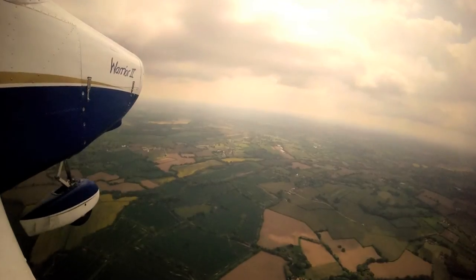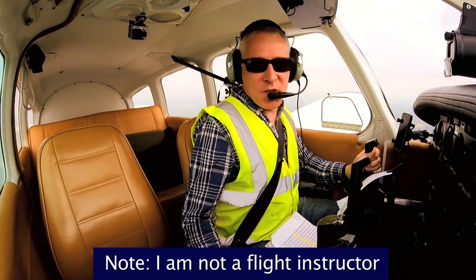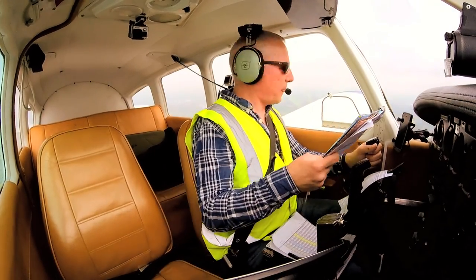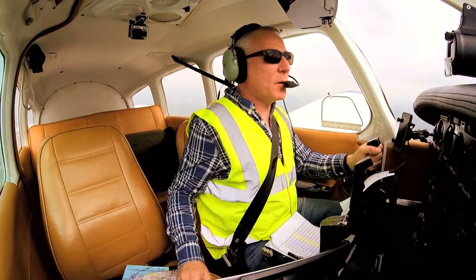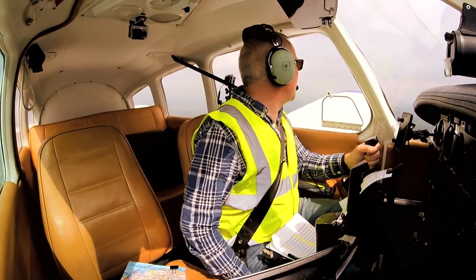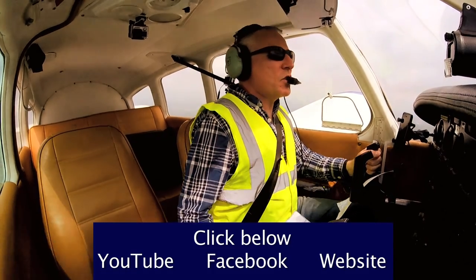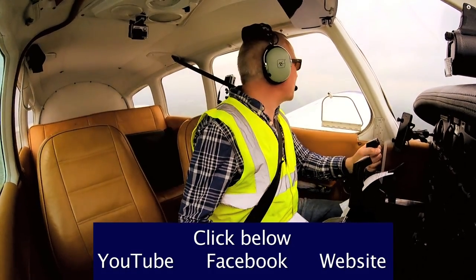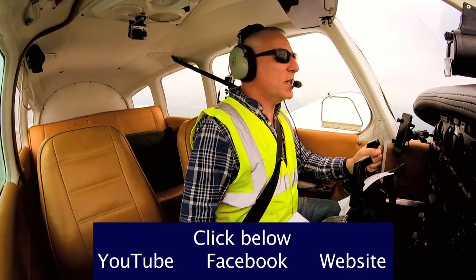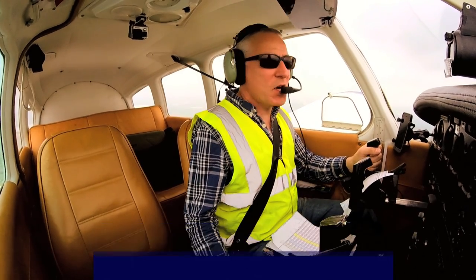Then you just need to adjust your heading to allow for the drift. That is my top tip of the week - I hope you enjoyed that. Next time we'll do the same again, and if you have any top tips you've learned whilst flying, or if you have a question about flying, get in touch. You can comment on my YouTube channel, my Facebook page, or through my website, and we'll try to include your top tips or questions on future flights.